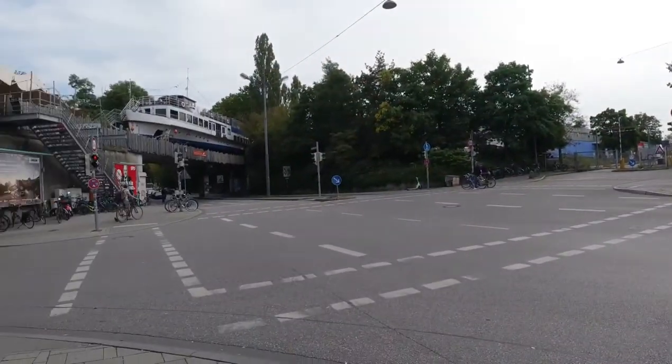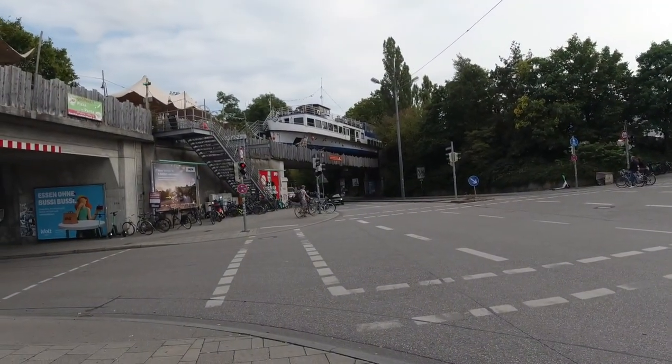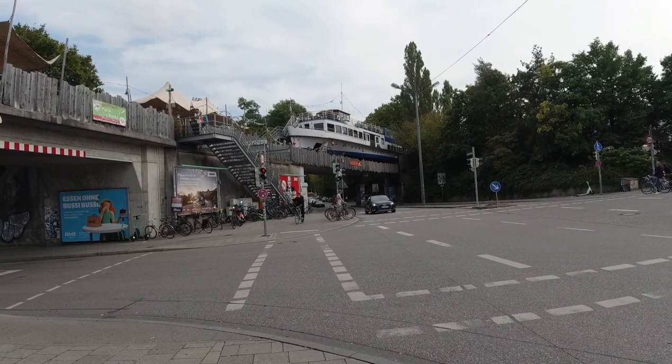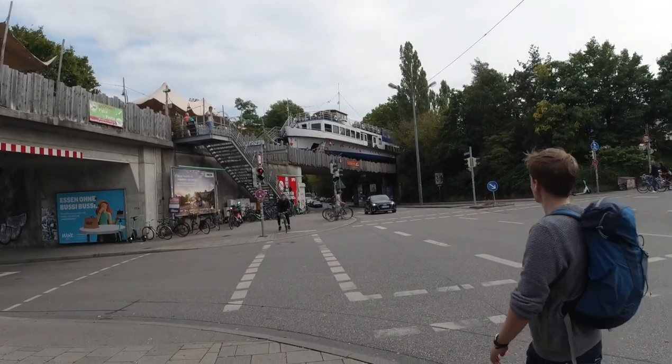Hi guys! Today we are going to show you some unique place from Munich. I'm sure you did not hear about this place from Munich. There is a boat on a bridge. What? This is a bar and now we're gonna show you together how it's looking like inside.